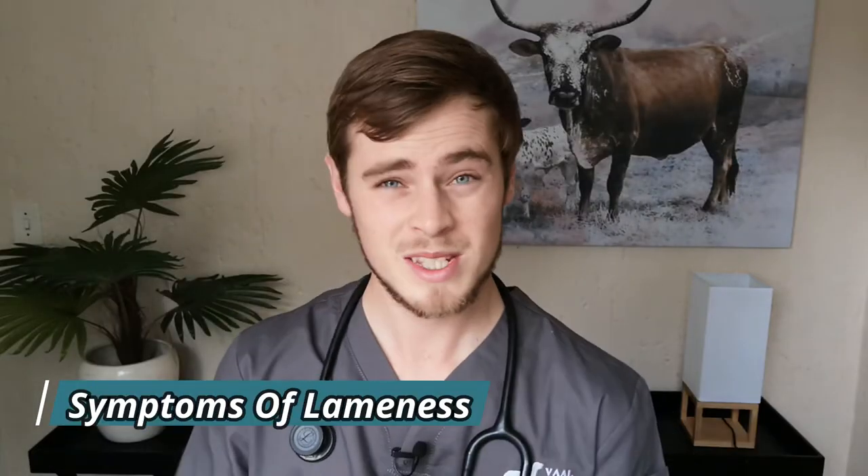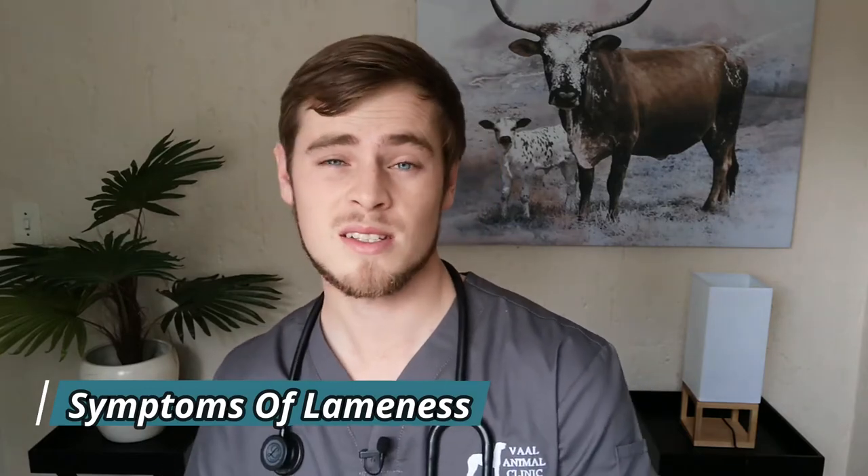Lameness can vary from subtle pain and tenderness to a complete inability to put any weight on the affected limb, and can involve one to all four limbs at the same time. If the forelimb is affected the animal generally lifts its head, and if the hind limb is affected the animal generally lowers its head when putting weight on the affected limb. This is simply to shift weight off the affected limb in order to minimize the pain felt when walking.